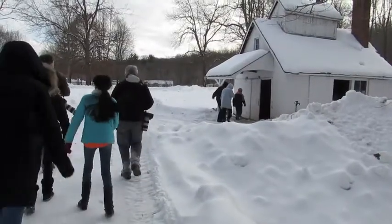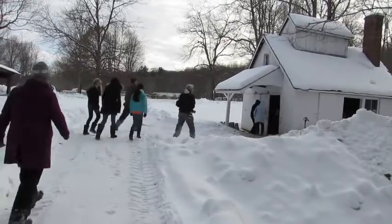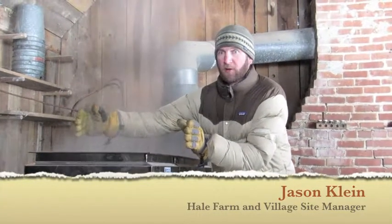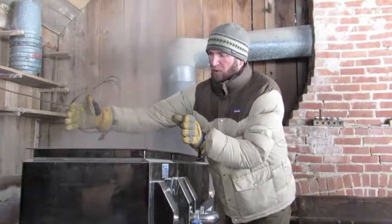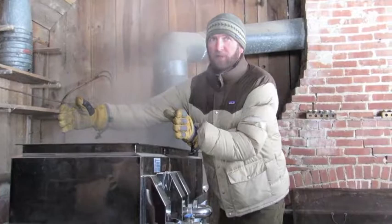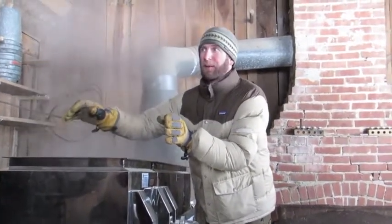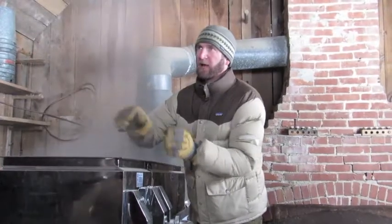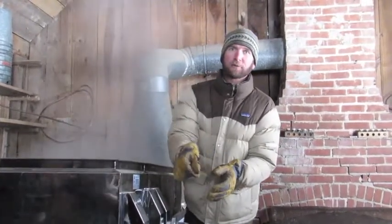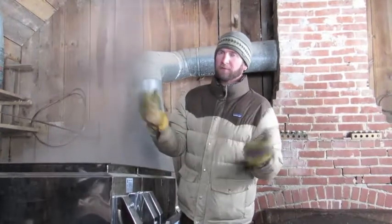Later, we were invited to Hale's Sugar House to learn from Jason Klein how maple sap is made into syrup and sugar. This is the finishing box. As the maple syrup gets to about 212 degrees and the sugar concentration gets up to about 66 percent, it's time to draw that liquid off, and it comes out a golden brown color as maple syrup.